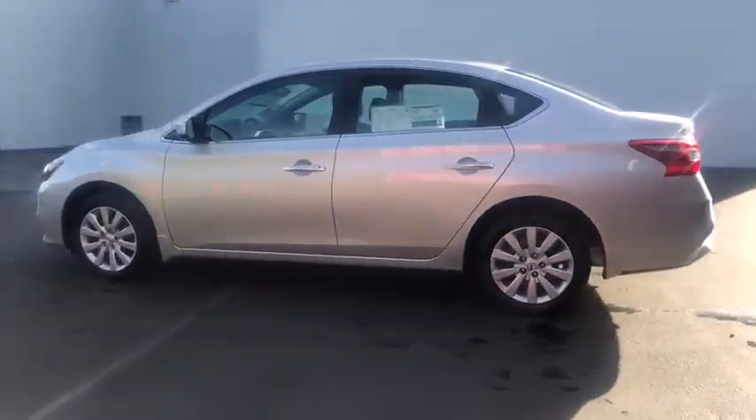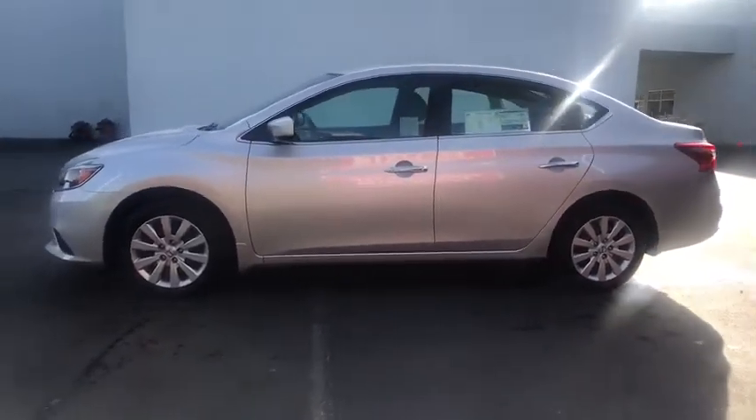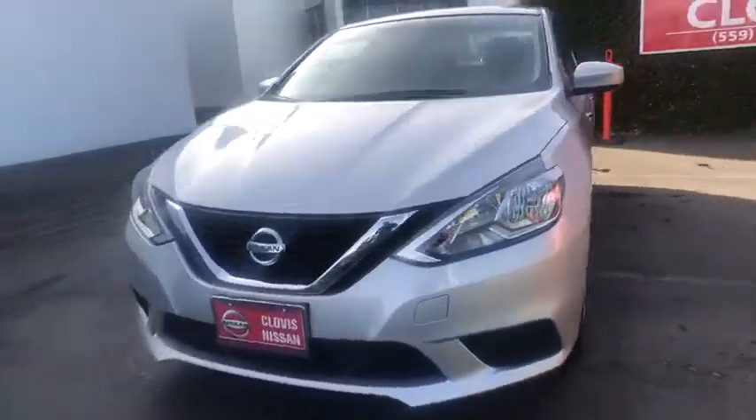Rear defrost, passenger airbag, electronic stability control, bucket seats, child safety locks, power door locks, MP3 player, power windows, side head airbags. Come take a test drive today.